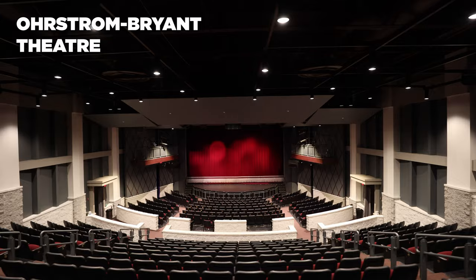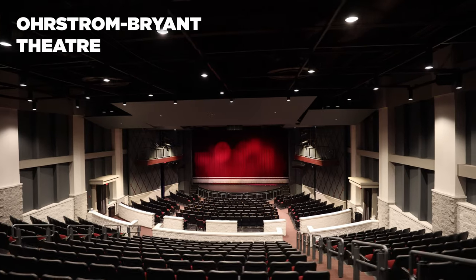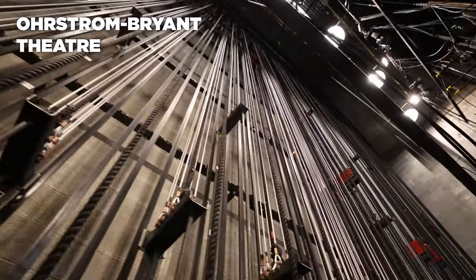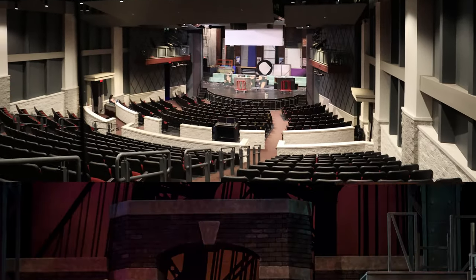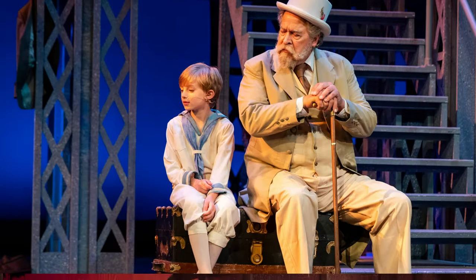Ostrom Bryant Theatre houses Shenandoah Conservatory's theater programs with a large proscenium, a professional counterweighted fly system, and state-of-the-art lighting and sound capabilities. It is also home to Shenandoah Summer Music Theatre, SU's professional summer company.